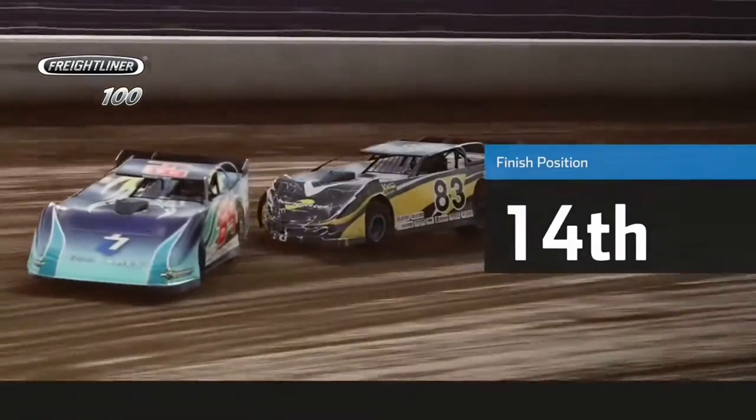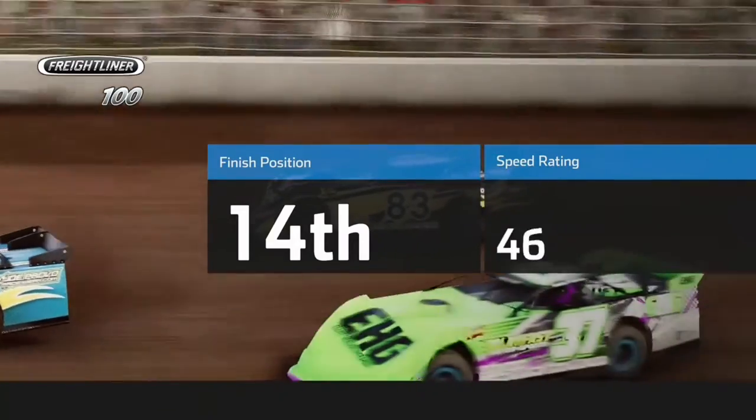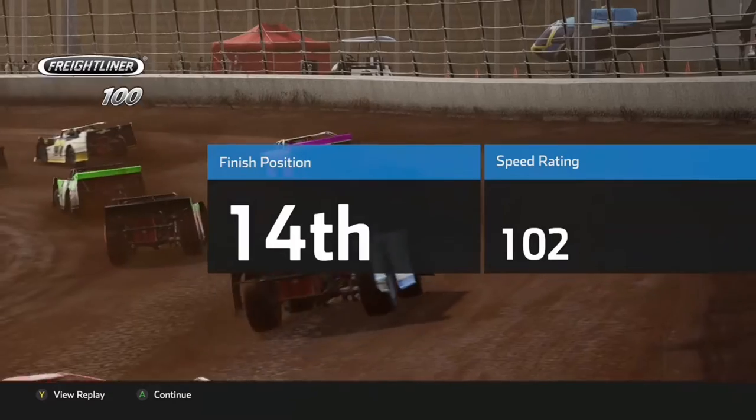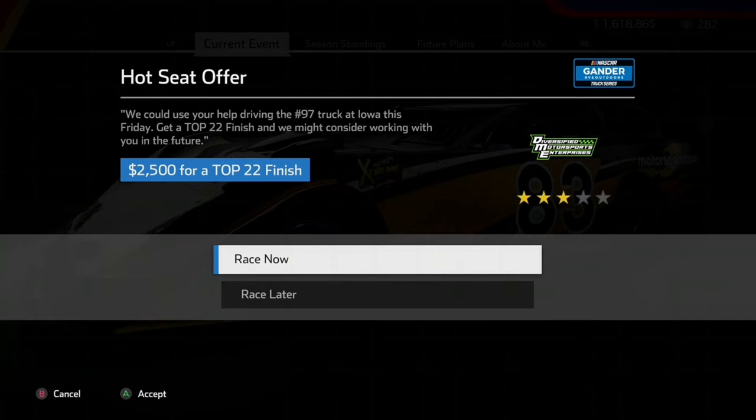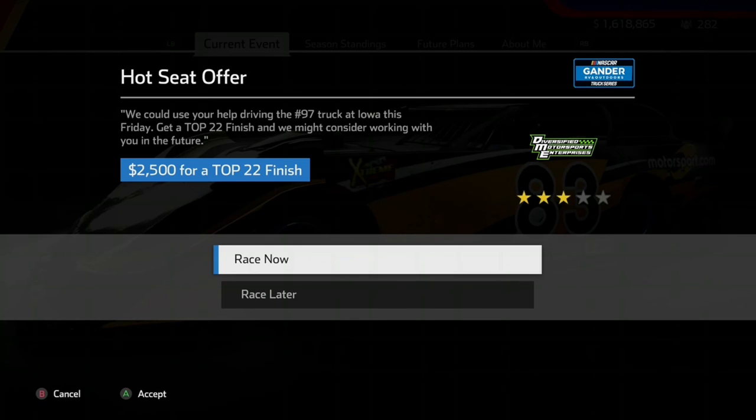We're going to have to settle for a 14th place finish — a terrible race there. I guess we're not good on these short ovals, as this will terribly affect our playoff standings. We finished 14th and gained 13 fans from that, totaling up to 282. We're well above our subscriber count at the moment — subscribe now. Our incentive contract already expired and we could not get that top five. We are in a little bit of a slump at the start of the season after getting that early win, but we'll shake that off and go to the next hot seat race, which will be in the 97 car at Iowa. We're going to have to get a top 22, but that'll be for next video.